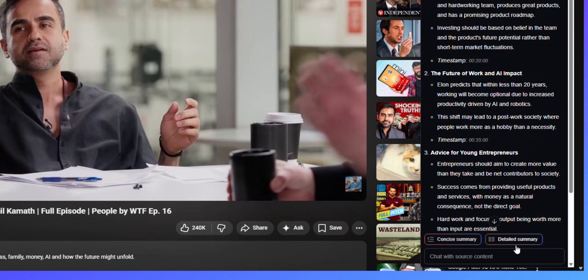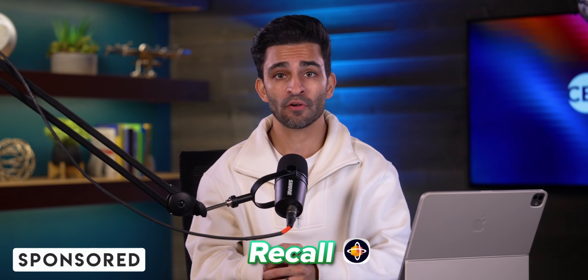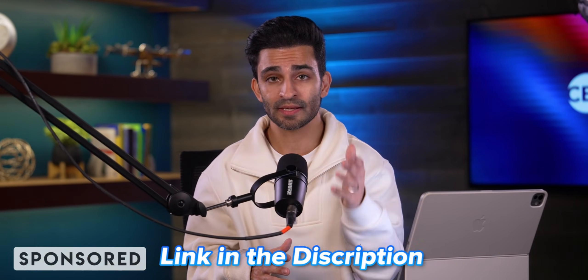Yes, you heard that correctly — you can chat with your notes. Also, this video is sponsored by Recall. Everything I'm going to be talking about today will be in the link in the description below.